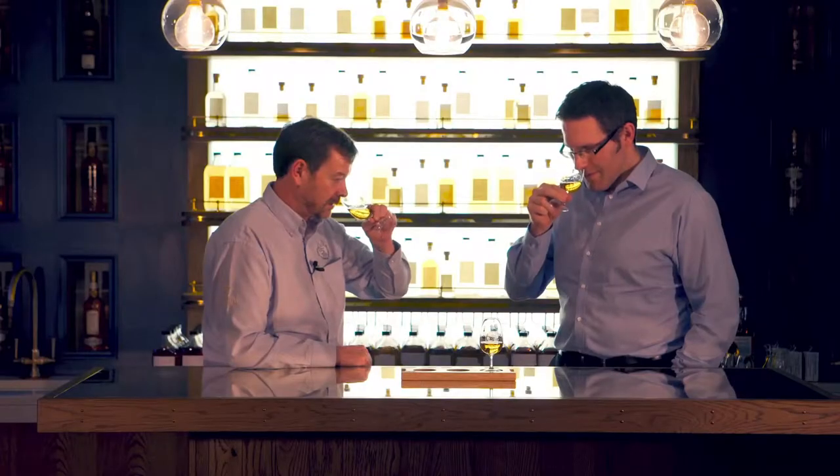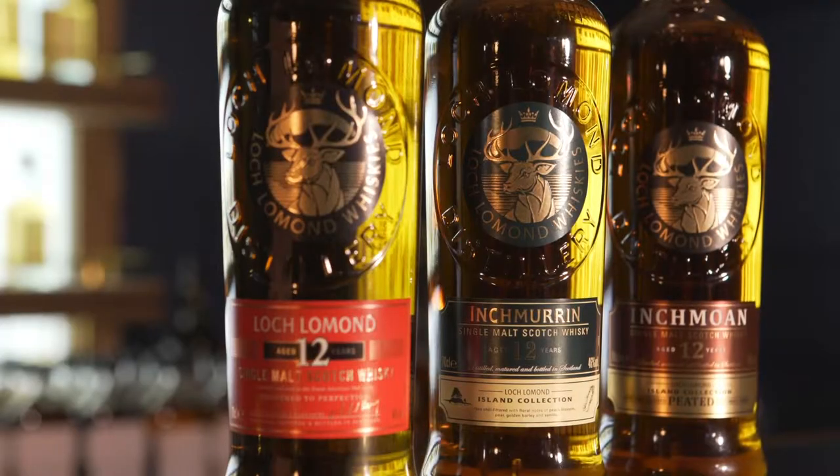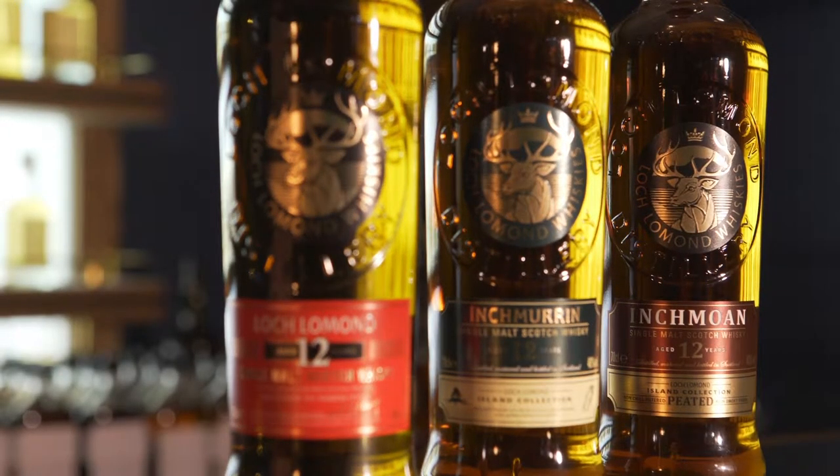It is then the skill of our master blender Michael Henry to bring these three different spirit styles together, resulting in a beautifully balanced heavily peated single malt whisky, which will surprise you as just how easy and enjoyable it is to drink.